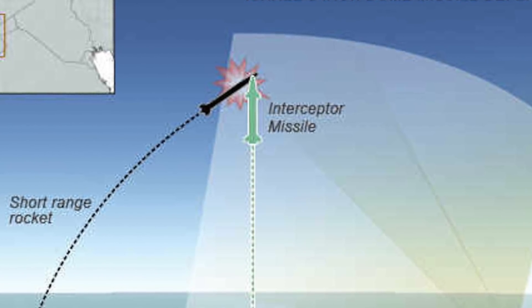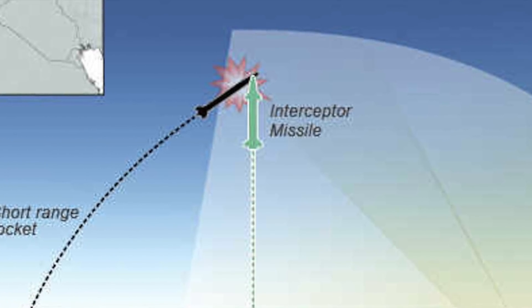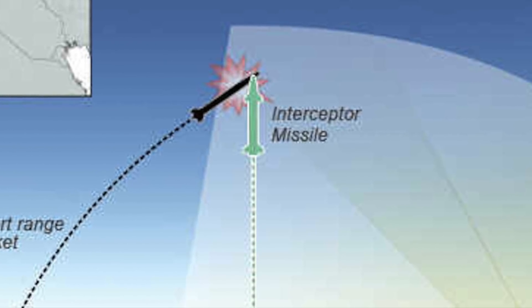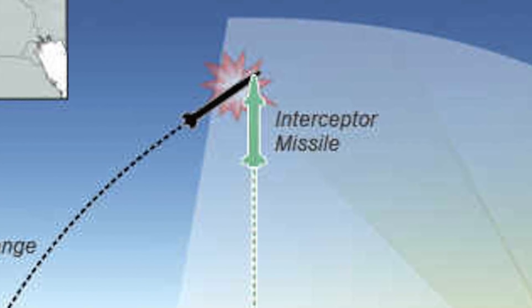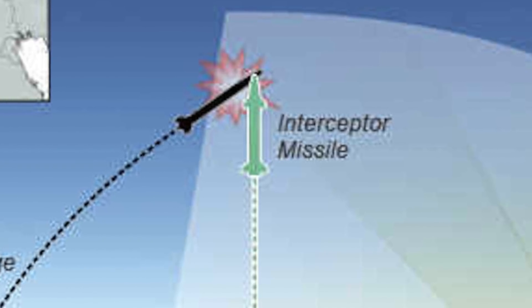The radar tracks the projectile and sends information to the battle management component. The battle management component examines where the incoming projectiles will hit, and if the area of impact is estimated to fall in its purview, it commands the missile launcher to fire interceptors to neutralize the target in mid-air.